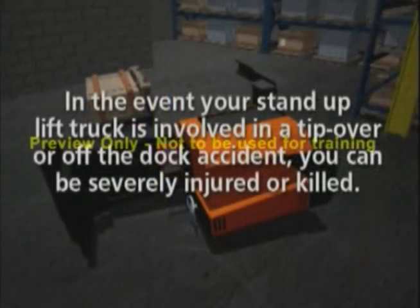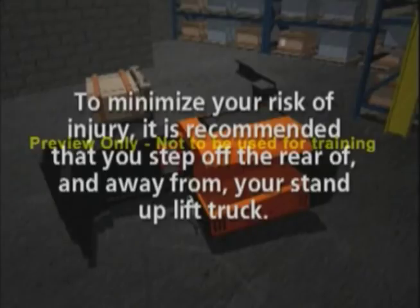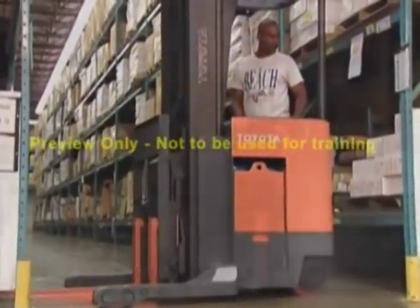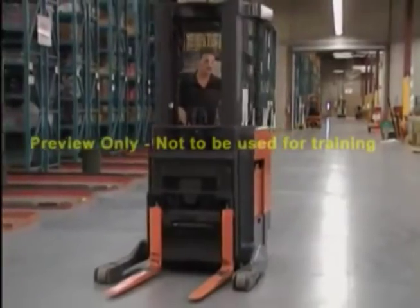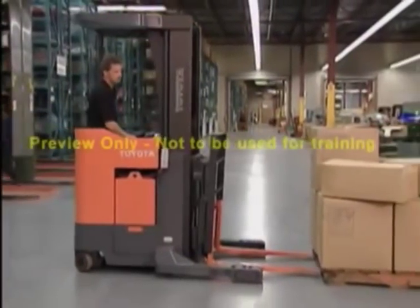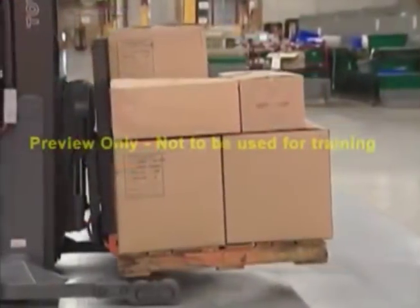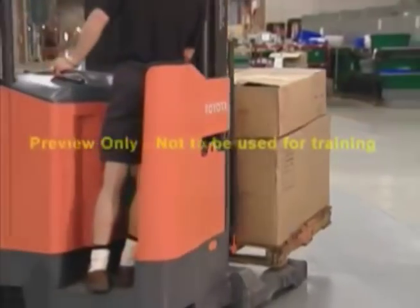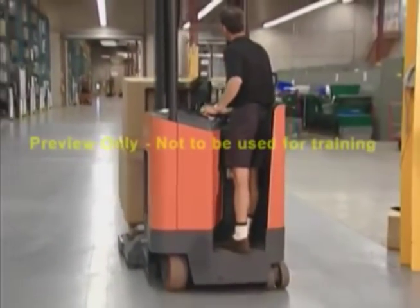In the event your stand-up lift truck is involved in a tip over or off-the-dock accident, you can be severely injured or killed. To minimize your risk of injury, it is recommended that you step off the rear of and away from your stand-up truck. When a narrow aisle lift truck is in motion, forces such as lifting, turning, and stopping can cause the combined center of gravity to move outside the stability pyramid, causing the truck to tip over. Be sure to use slow and gradual maneuvers when operating a narrow aisle lift truck.